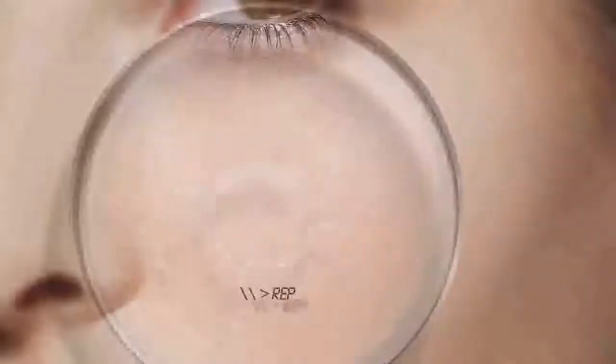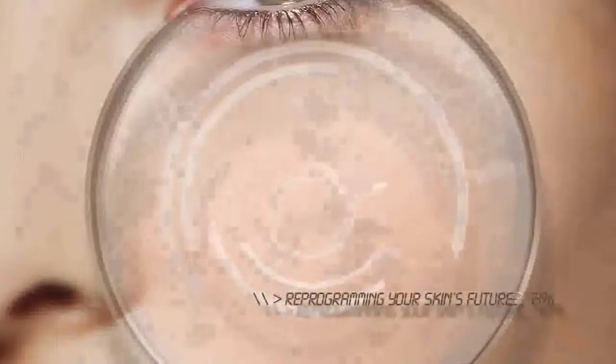These ingredients, combined with Artistry's advanced technology, work together to create a comprehensive regimen that reprograms the future of your skin on a cellular level. Now, we can help delay skin aging so that it has a younger appearance for longer.